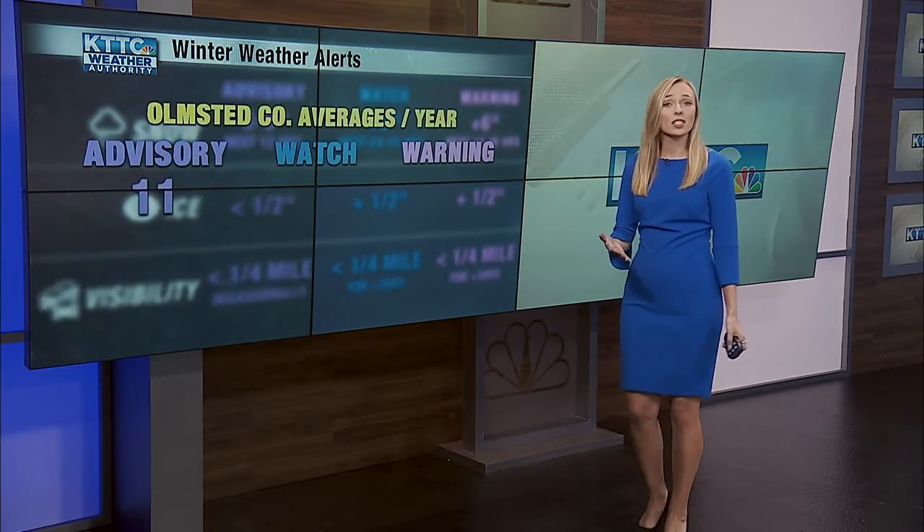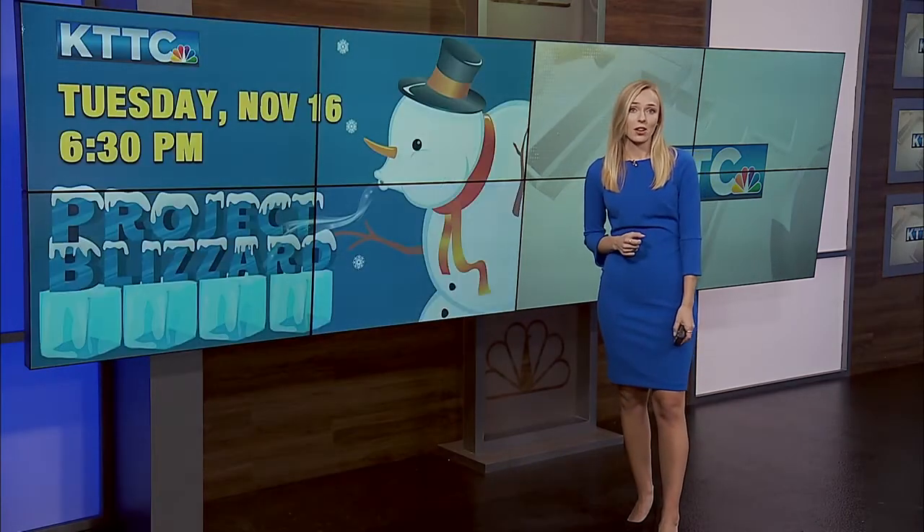Locally, how often do we see these types of alerts? Olmsted County usually sees about 11 winter weather advisories per season, six winter storm watches, and four winter storm warnings. It's very important to know the difference between all of these alerts and to be notified when they are issued. The KTC weather mobile app is a great way to stay up to date on that.